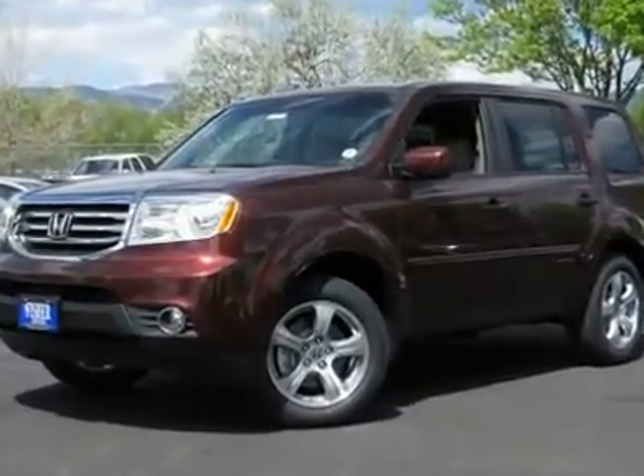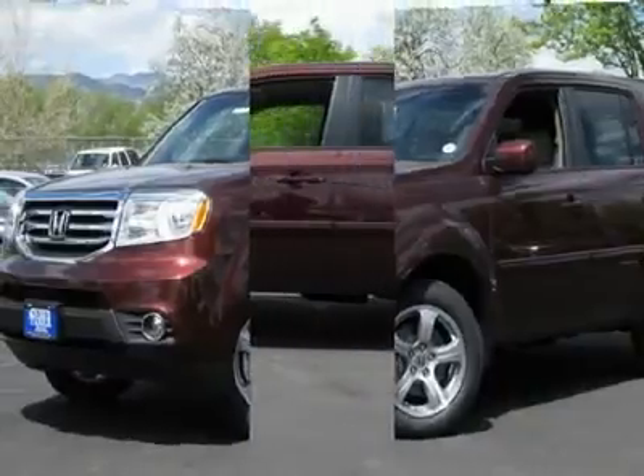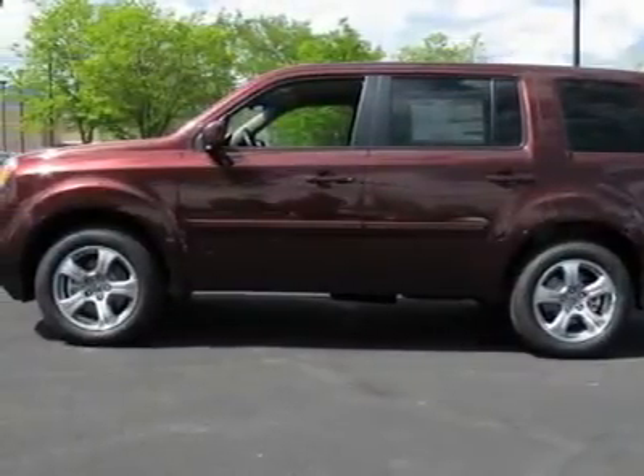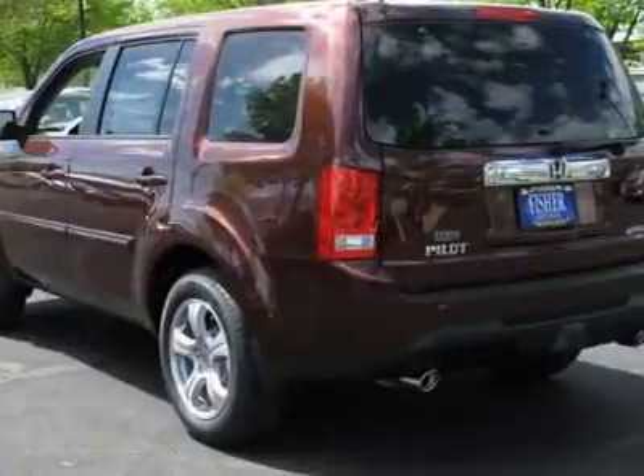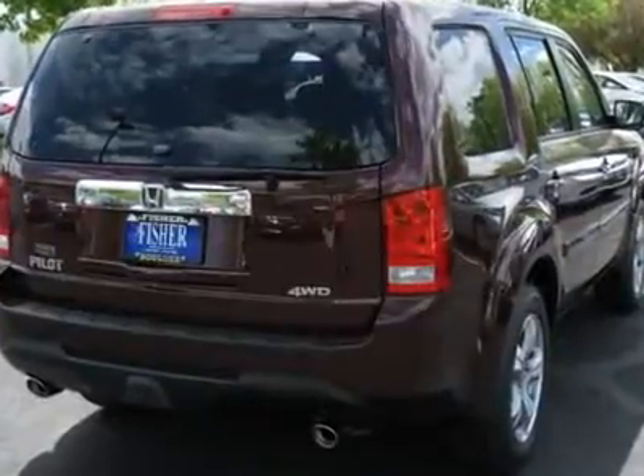You'll love this 2012 Honda Pilot. This is a car you'll want to take home. With 2 miles, it features automatic transmission and an exterior color of dark cherry pearl. Call us and be the first to open the car door today.